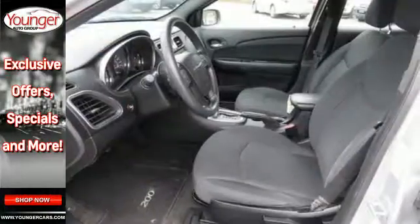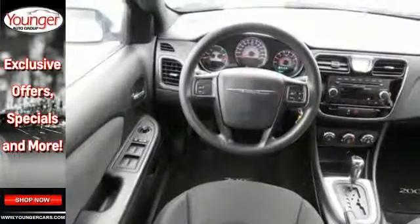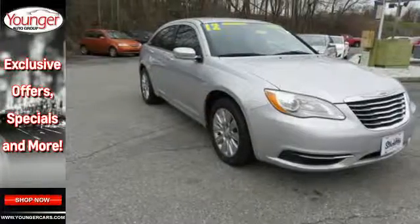Protection includes anti-lock brakes and a security system with engine immobilizer. This 200 is just one test drive away from being yours. Stop in today.